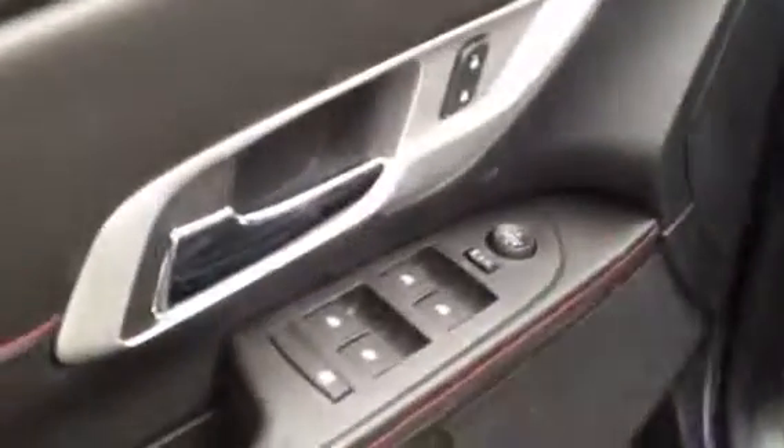Power windows, locks and mirrors, automatic headlights which is just on this back switch here, and there's a control for the fog lamps as well.